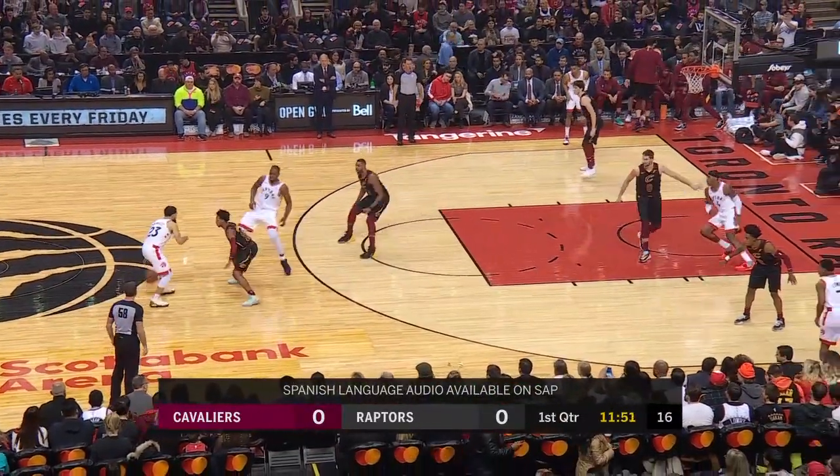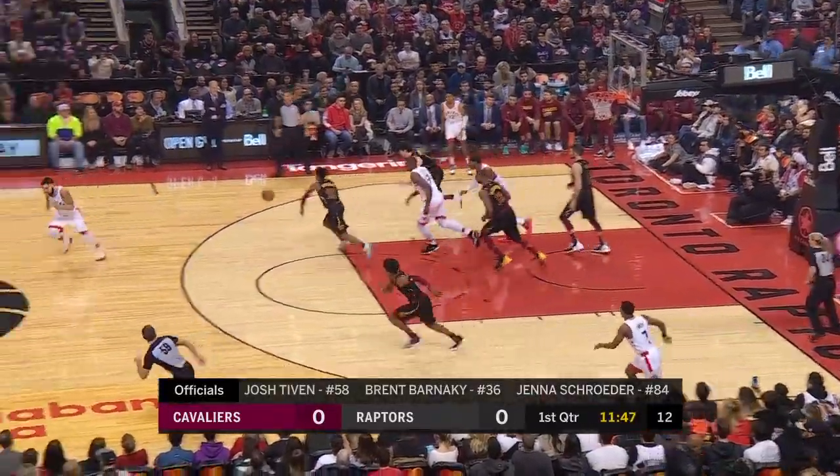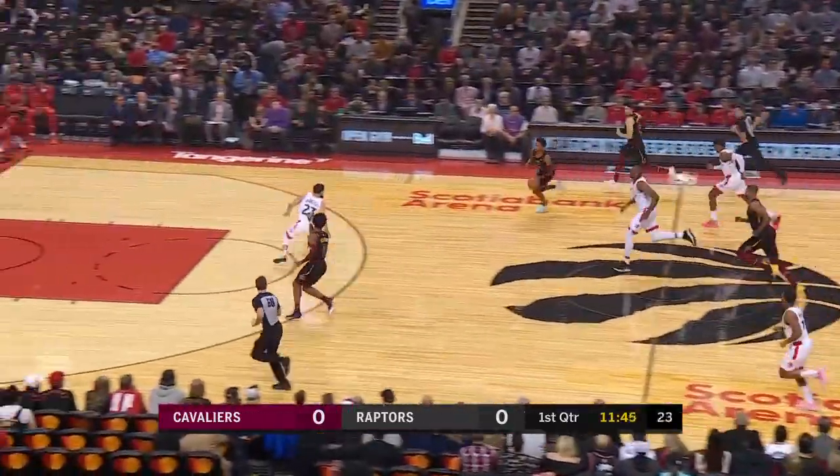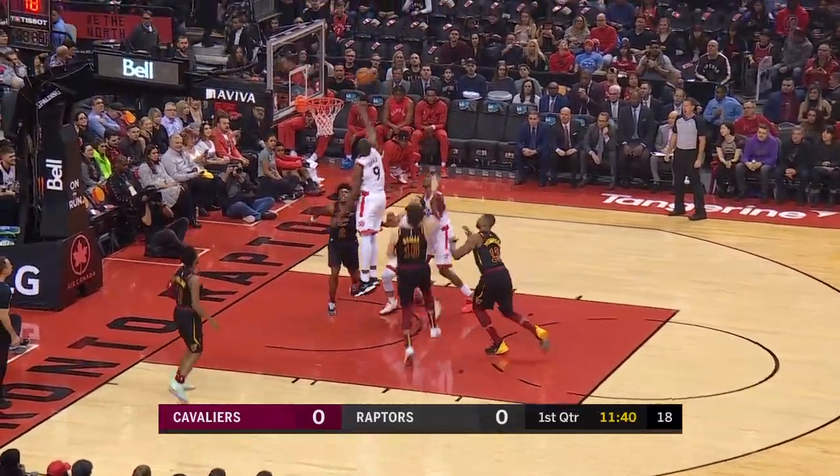The Raptors' Fred Van Vliet is between the circles. We'll set the lineups for you momentarily as Van Vliet finds Ibaka — lost the ball. Here comes Darius Garland. Garland ahead with Sexton up top as Sexton tried to finish, couldn't do it. Loose ball grabbed by Osmond.